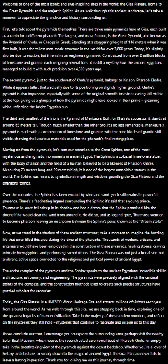Constructed from over 2 million blocks of limestone and granite, each weighing several tons, it is still a mystery how the ancient Egyptians managed to build it with such precision over 4,500 years ago.